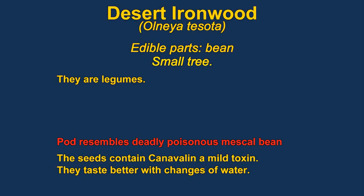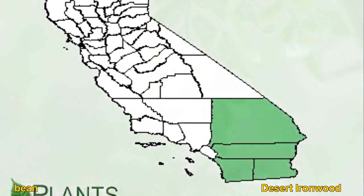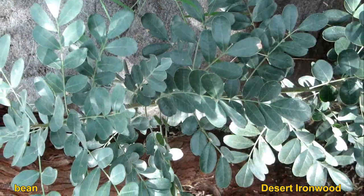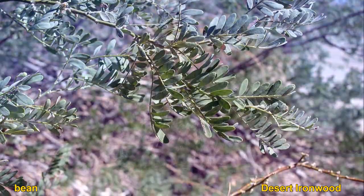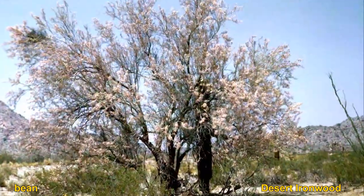Desert ironwood trees are members of the pea family and can be found growing in very dry places. The plant has edible seeds that are said to taste very similar to soybeans. The flavor is said to be improved if the water is changed after boiling. The wood is very hard and widely used in making knife handles. They somewhat resemble cat claw acacias.